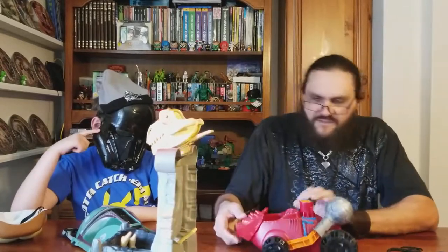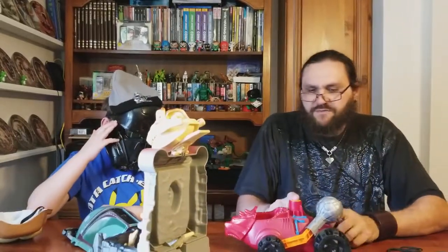We got a Bash-O-Saurus! A Bash-O-Saurus? Yep, check it out. You can put your He-Man figure in there and you can drive around.